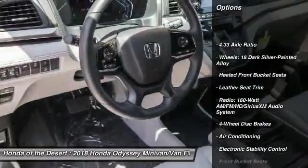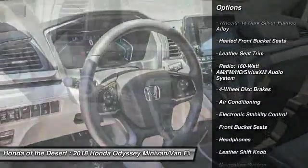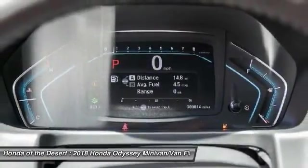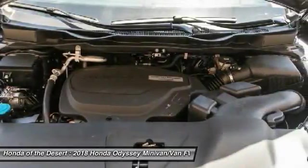Power passenger seat, navigation system, traction control, dual airbags, air conditioning, leather-wrapped steering wheel, power steering, four-wheel disc brakes, fog lights.